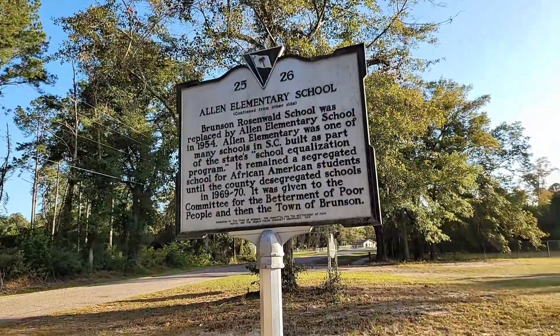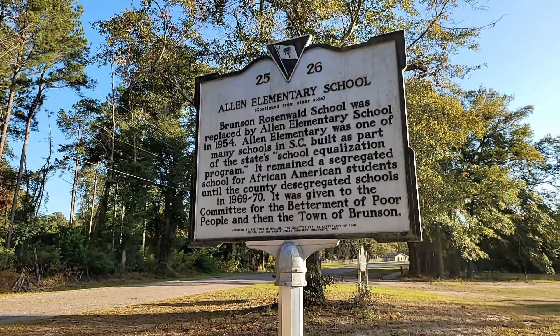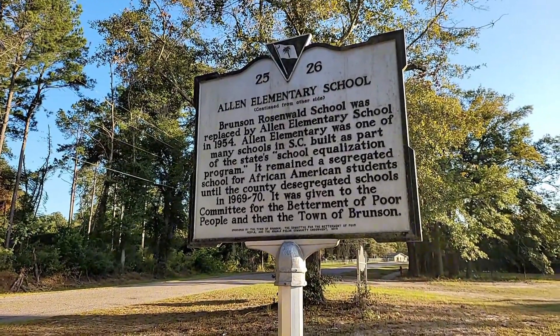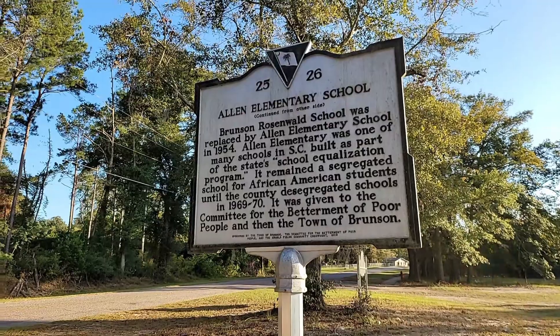The school was constructed at a total cost of $2,700 and served the African-American community here from 1926 until 1954. The Brunson Rosenwald School was replaced by Allen Elementary School in 1954. Allen Elementary was one of many schools in South Carolina built as part of the state's school equalization program. It remained a segregated school for African-American students until the county desegregated schools in 1969 through 1970.